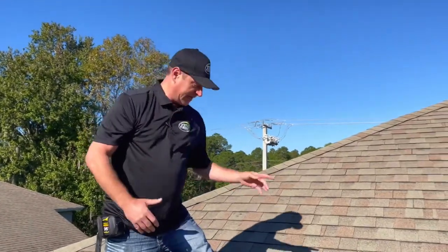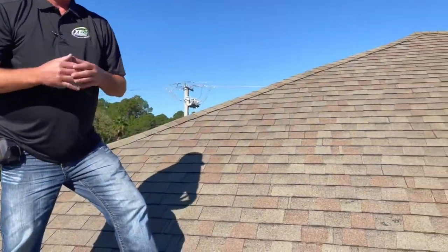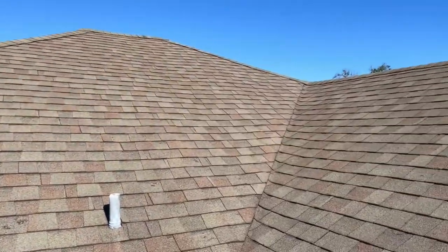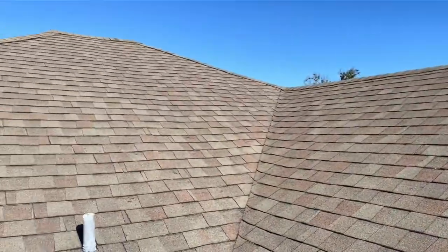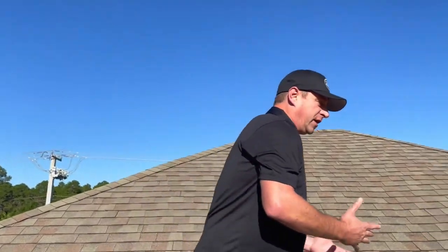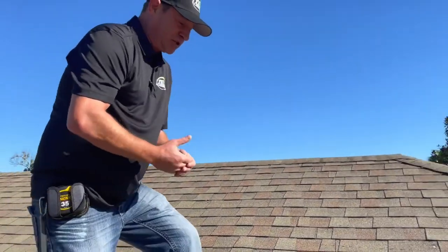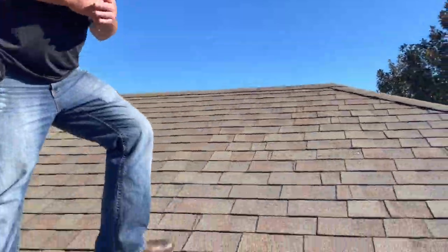The asphalt will start to crack and chunk and you'll see the fiberglass through. Eventually there's going to be a hole in your roof and leaks are going to occur over time. In my opinion, going over this whole roof, there is enough collateral damage that the insurance will provide you with a brand new roof completely.